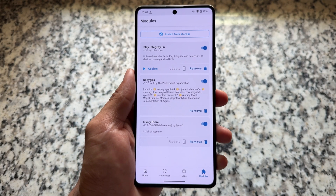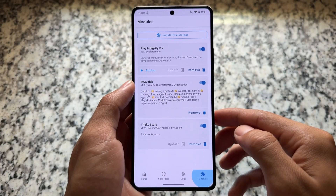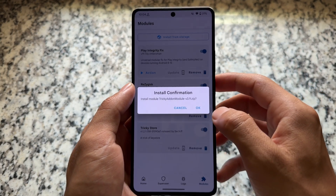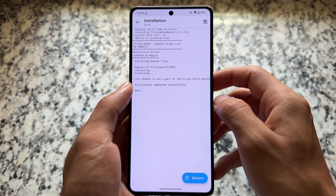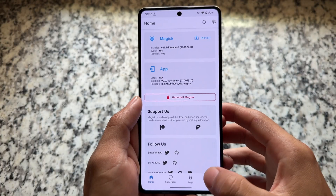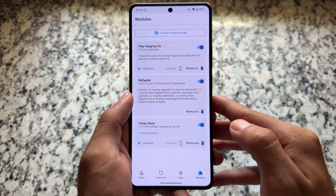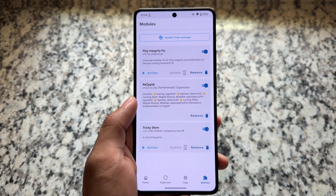You need one more module — the Tricky Add-on module — to make sure Tricky Store works for you. In my previous video, many of you were complaining that the Tricky Store module was not opening. That was because the Tricky Add-on module was not installed. After installing that module, you will have the action button at the bottom of Tricky Store.